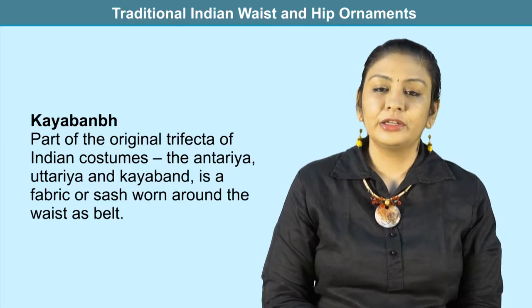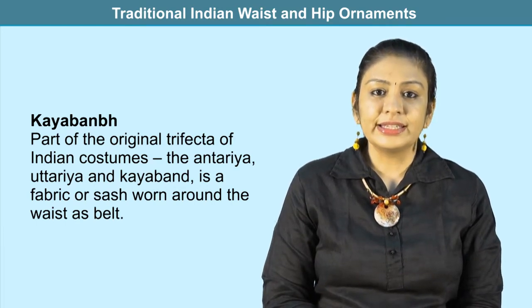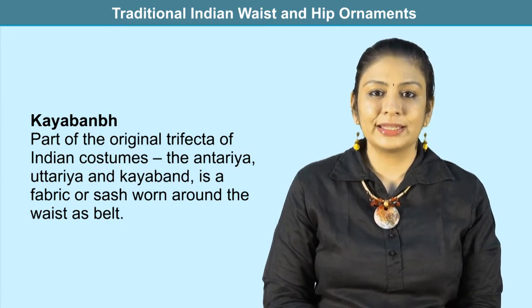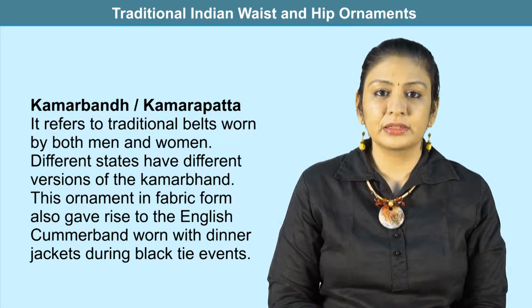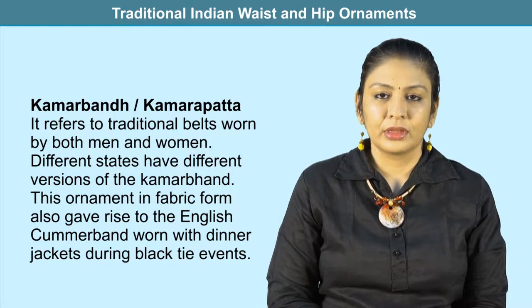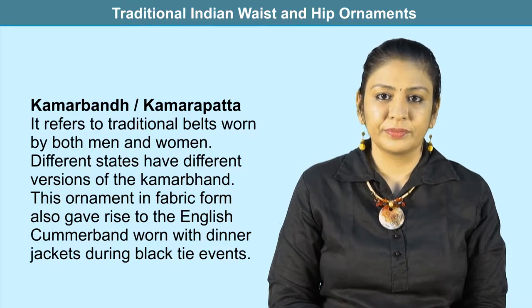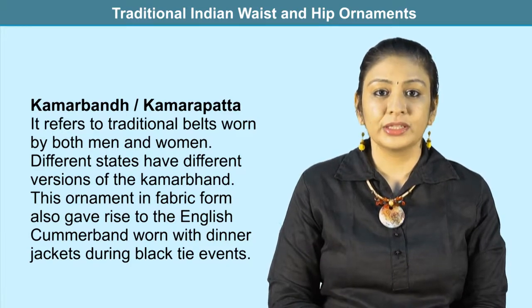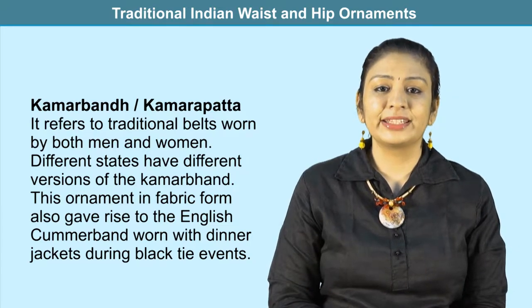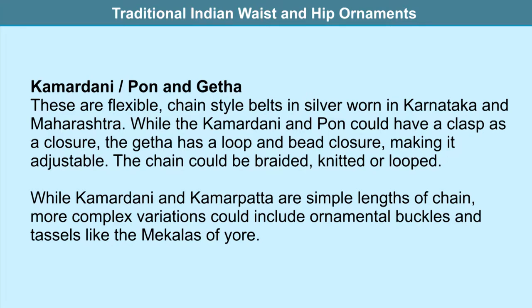Kaya bandh is part of the original trifecta of Indian costume — the antharya, uttarya, and kaya bandh — a fabric sash worn around the waist as a belt. Kamar bandh or kamar patta refers to traditional belts worn by both men and women across different states in India. This ornament in fabric form also gave rise to the English word 'cummerbund,' worn with dinner jackets at black tie events.